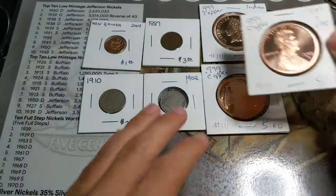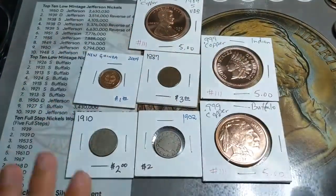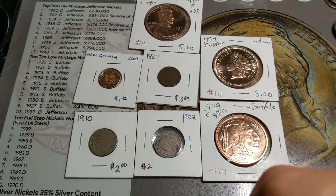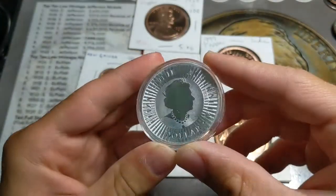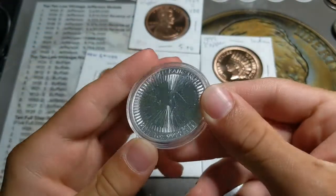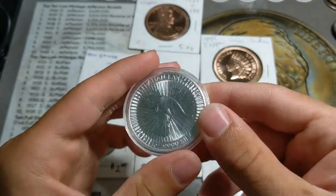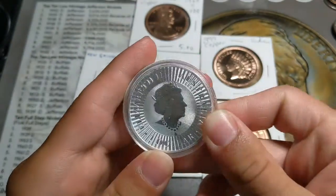Next, we have a brand new 2021 Australian Kangaroo one-ounce silver round. This is from the Australian Kangaroo series. I love this coin — this is a beautiful looking coin, super, super nice.